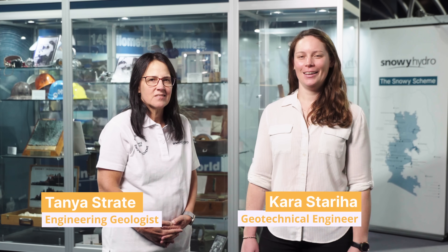Hi, I'm Tanya. I'm an engineering geologist working with Snowy Hydro on the Snowy 2.0 project. And I'm Cara. I'm a geotechnical engineer also working on Snowy 2 with Snowy Hydro.